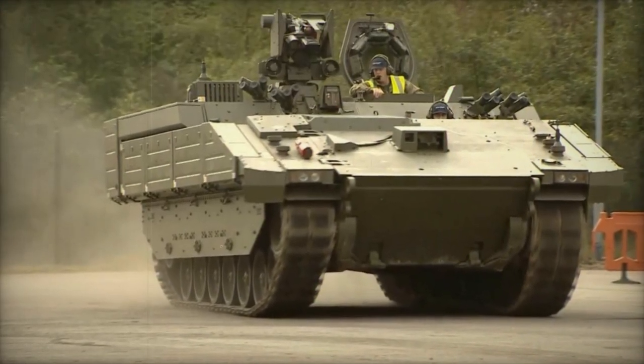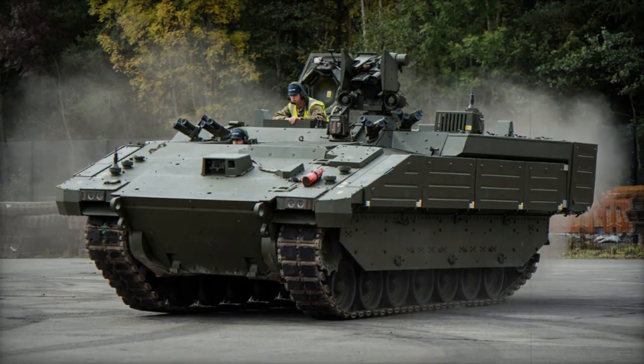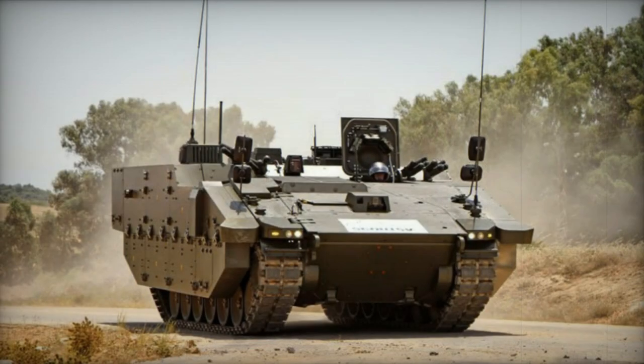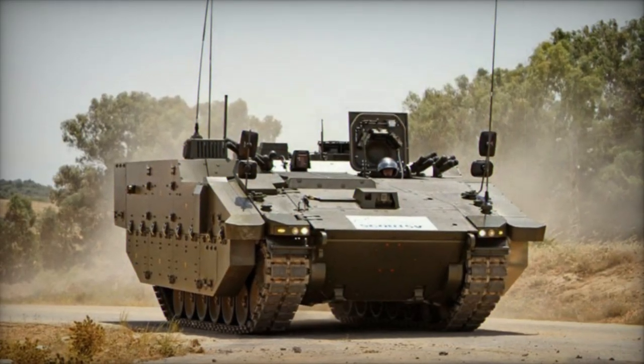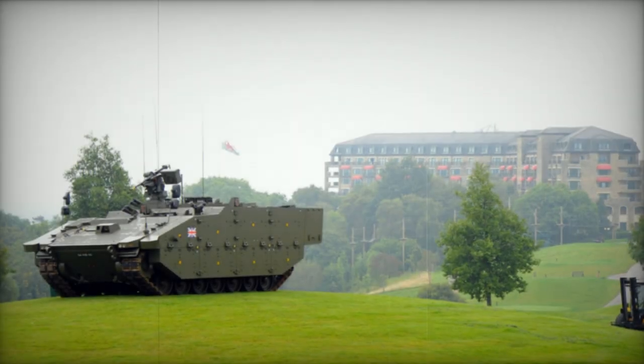The Ares functions as a specialised combat team carrier, designed not for infantry section transport but rather for combat engineering, battlefield reconnaissance, or air defence missile team transport, facilitating the deployment and support of specialised troops across the battlefield. It will operate alongside other armoured vehicles from the Ajax family.